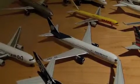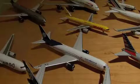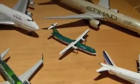Aero Mexico Boeing 767-300. And AirDue Boeing 767-300. Aer Lingus ATR-72.